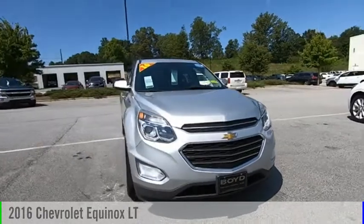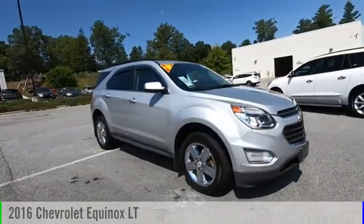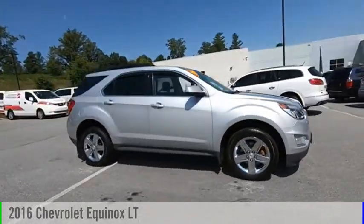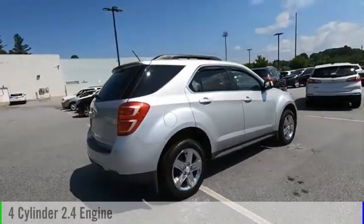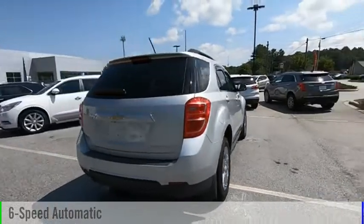Looking for the right vehicle? Check out the 2016 Equinox. This vehicle is powered by an all-wheel drive, four-cylinder, 2.4 liter engine, and comes with a six-speed automatic transmission.